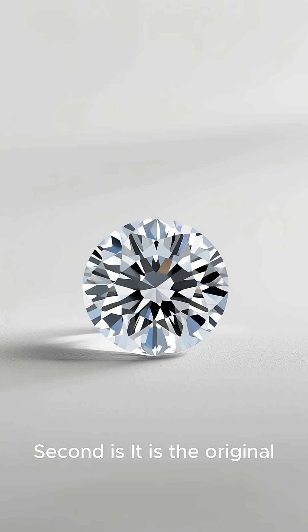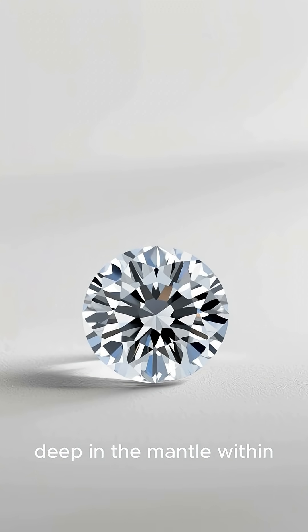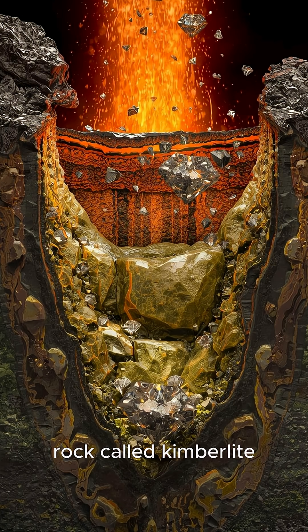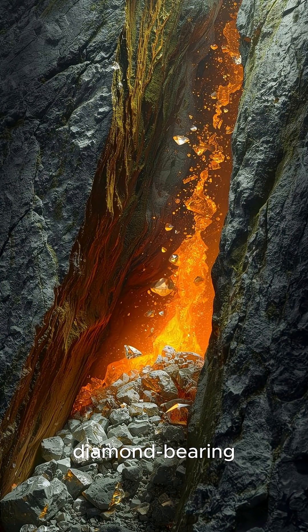Second, it is the original source of virtually every natural diamond. Diamonds form deep in the mantle within peridotite. The rare explosive volcanic rock called kimberlite acts as a geological elevator, rapidly carrying chunks of diamond-bearing peridotite to the surface in its violent eruption.